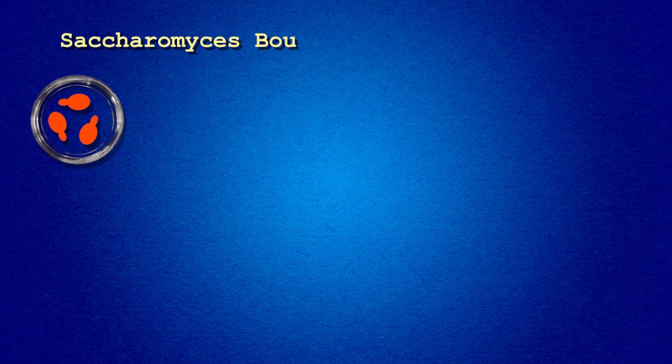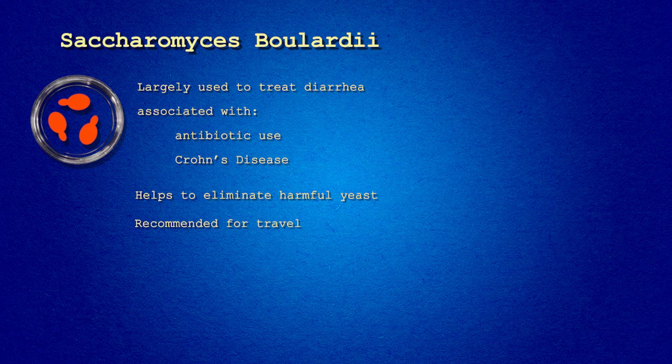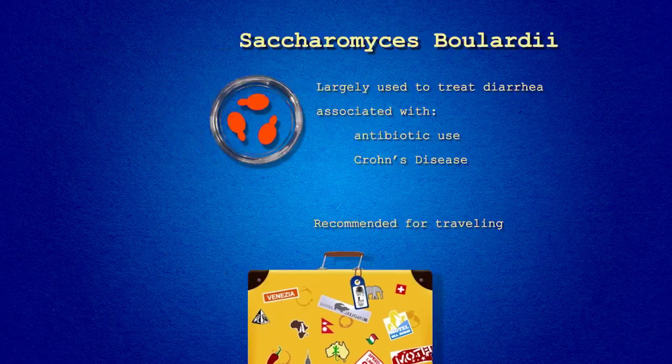Saccharomyces boulardii. Largely used to treat diarrhea associated with antibiotic use and as a maintenance probiotic for those with Crohn's disease, this species establishes itself quickly and helps to eliminate harmful yeast species. This species is often recommended for use while traveling as it is effective against bacterial diarrhea.